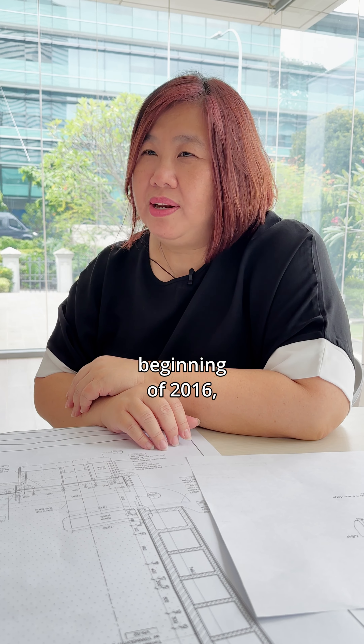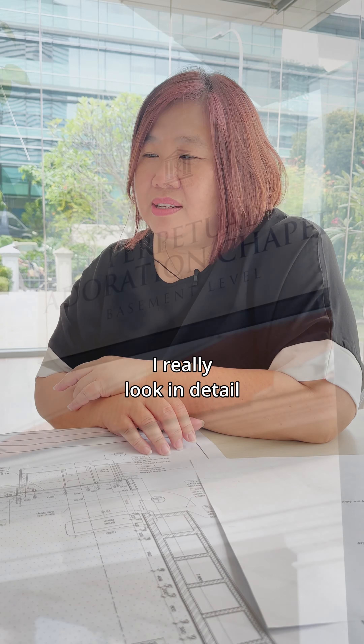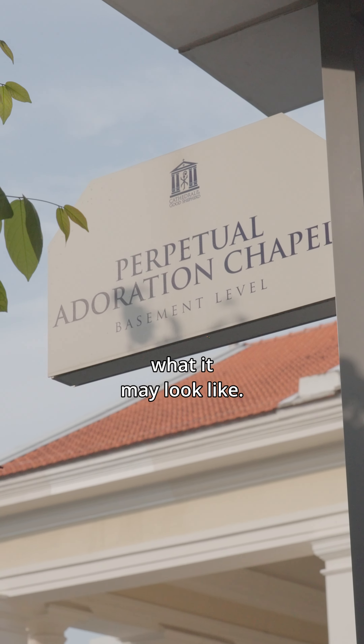I think involvement with the Adoration Room would probably be at the beginning of 2016. I really looked in detail at what it may look like, but I'd already been on the building committee for the larger cathedral project itself, and I was asked to help out by the then rector, Monsignor Philip Heng. By then, after being on the team for so long, I just don't say no — whatever God calls, it's a yes; be obedient.